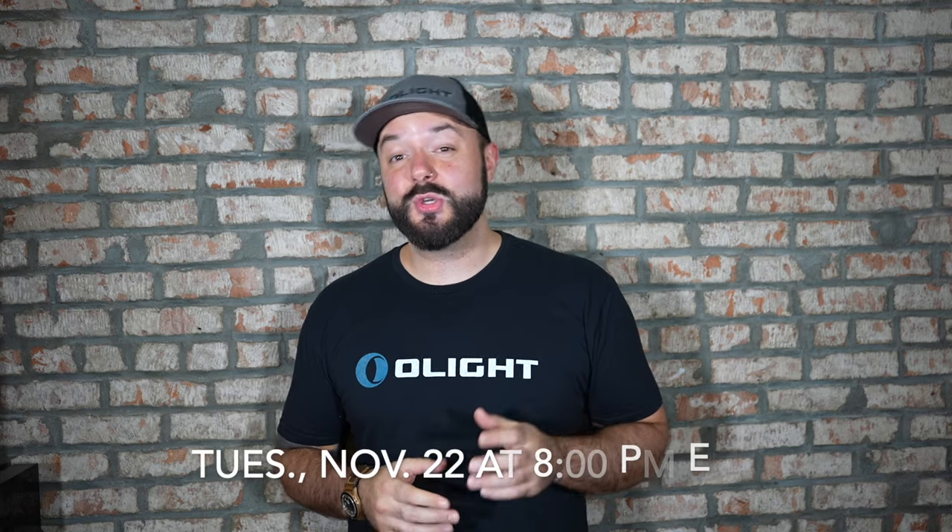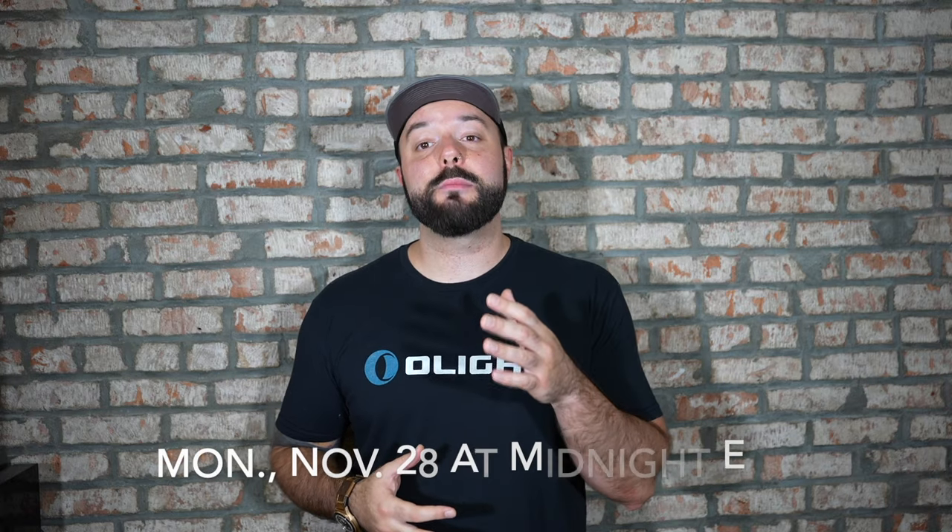The OlightStore.com 2022 Black Friday sale starts this Tuesday, November 22nd at 8 p.m. Eastern Time, and it goes all the way until Cyber Monday at midnight Eastern Time, meaning that this is going to be basically a five and a half day sale for us, which makes it one of the biggest sales in Olight history.